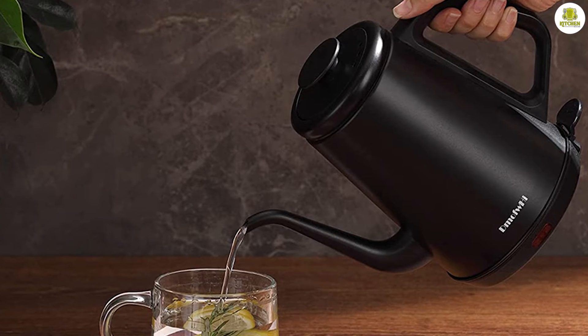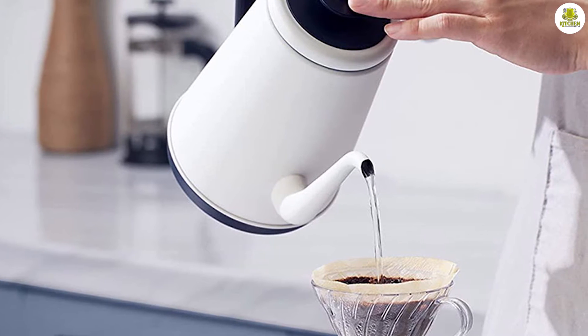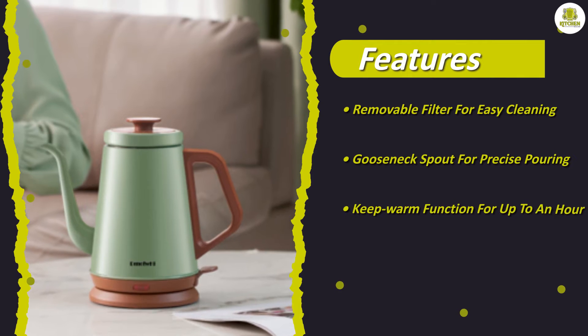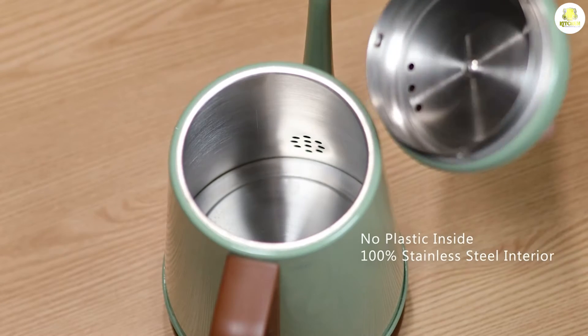Safety Features. One of the most important aspects of any electric kettle is safety. The electric kettle has several safety features, including automatic shut-off and boil-dry protection. This means that the kettle will automatically turn off if it reaches boiling point or if there is no water in the kettle, preventing any potential accidents.